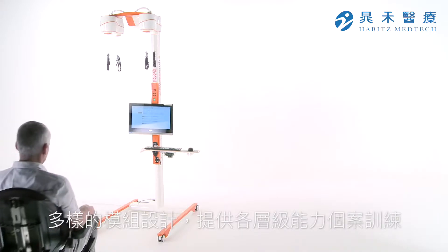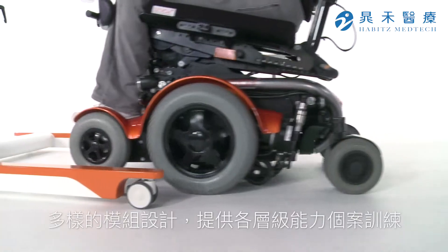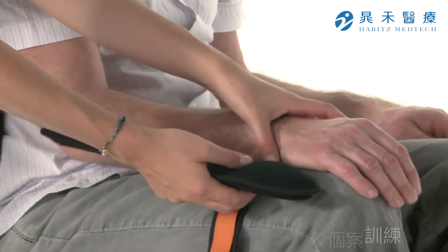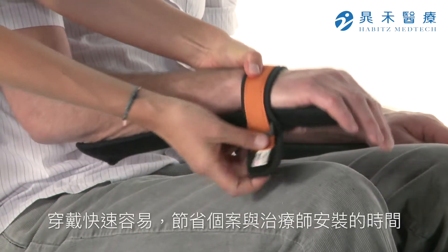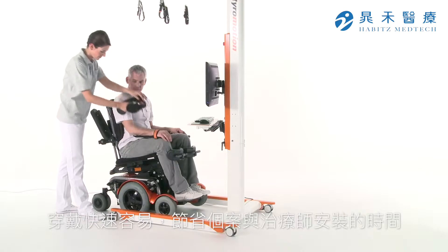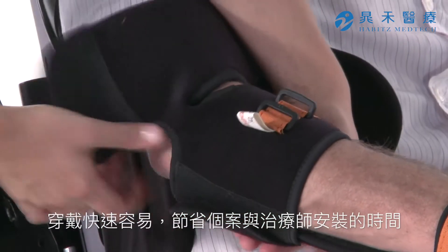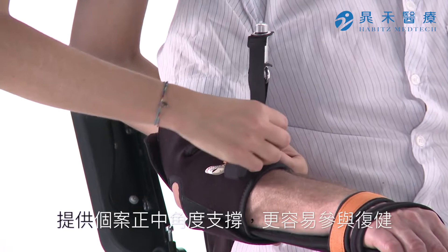Diego meets the diverse challenges presented by everyday hospital life by means of functional and space-saving design. The quick and easy arm sling application saves valuable time for therapy and patients. The individually adjustable arm slings enable a physiological arm position for all patients.